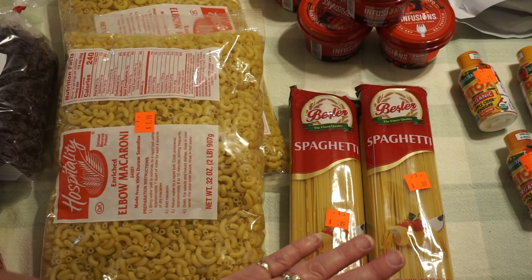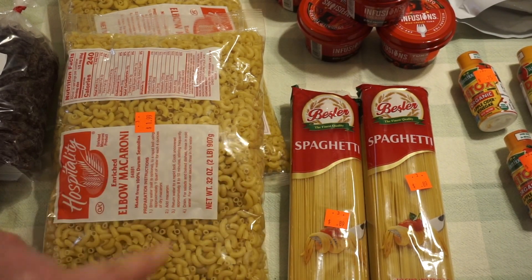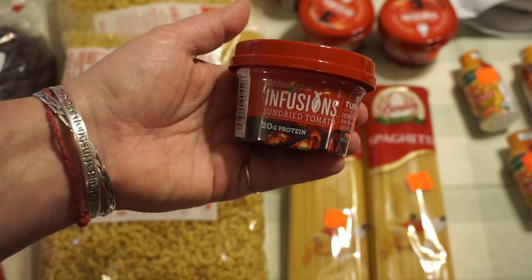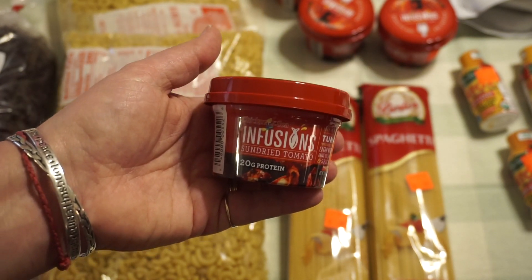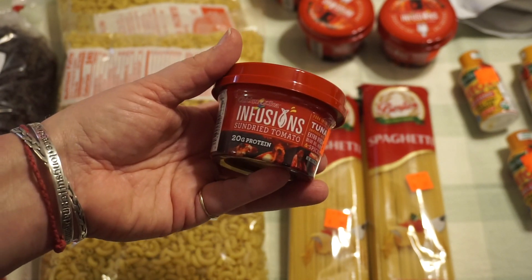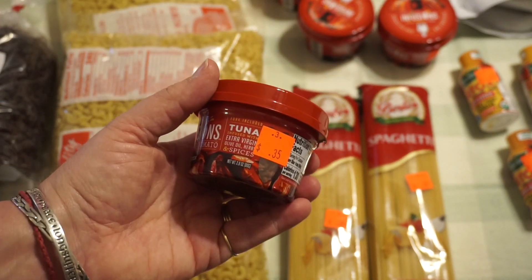So delicious — love that recipe. Spaghetti, which we're actually having for supper tonight — veal parmesan with no tossed salad. I got four of these with the mindset of having ready-to-eat meals in case the electricity goes out. I'm trying to think more about that. This is a sun-dried tomato and fusion tuna — it sounded good, 20 grams of protein in this little cup for 35 cents.